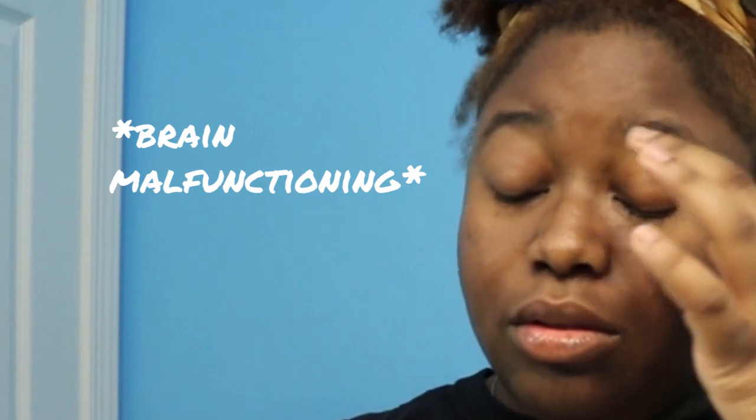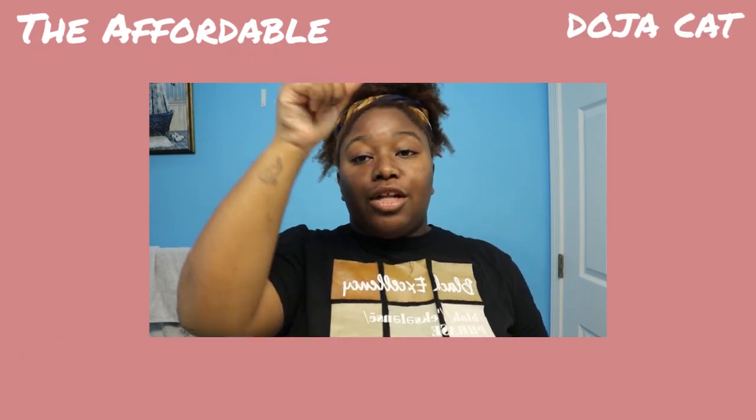Thank you guys so much for watching. Before we get started, make sure you subscribe. In Doja Cat's tutorial, she does a whole skincare routine and makeup routine with like name brand products that I don't have because I'm not rich. So we're going to be using alternative stuff that you find at the drugstore or in your makeup kit already. This is the affordable Doja Cat tutorial, period. I already did my skincare routine, so we're just going to jump into the makeup routine.